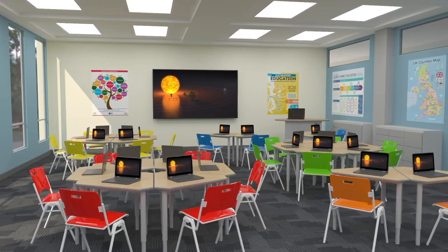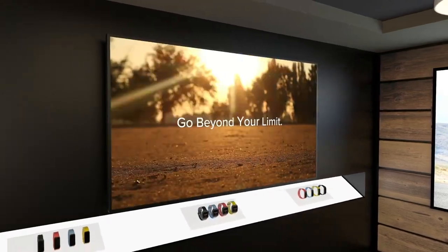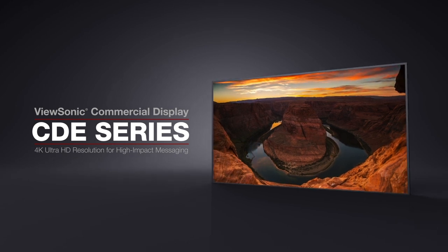Ideal for both educational or corporate use, as well as for retail digital signage, the ViewSonic CD-E Series delivers true commercial display functionality in nearly any environment.